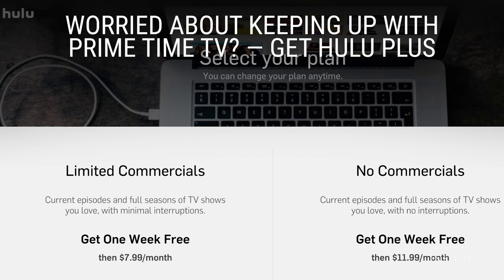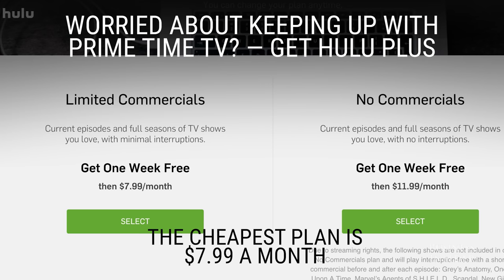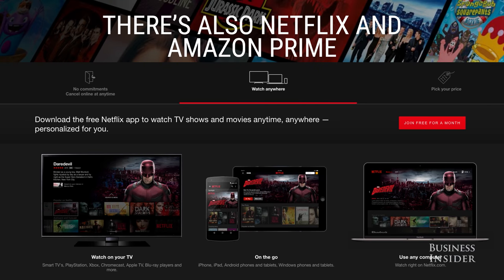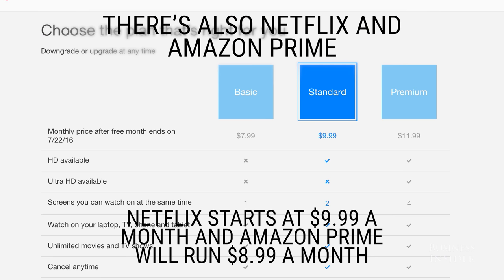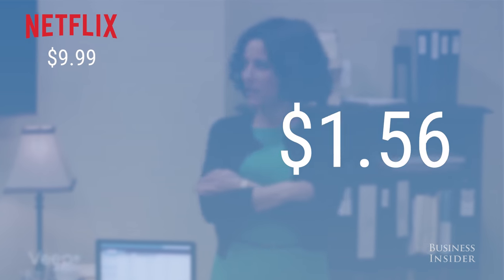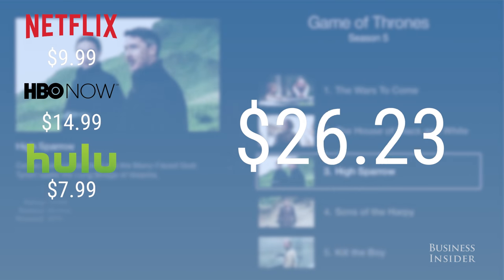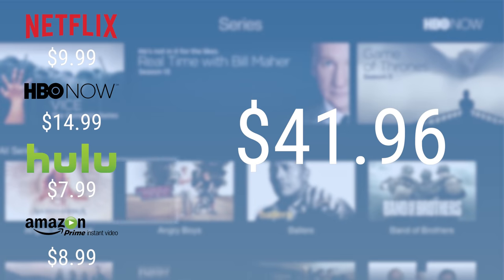If you're worried about keeping up with primetime TV, get Hulu Plus — the cheapest plan starts at $7.99 a month. And of course there's Netflix and Amazon Prime. Netflix can cost as little as $9.99 a month and Amazon Prime will run $8.99 a month. You can pick and choose which services are right for you, but even if you feel you need every single one, it will only cost you $41.96 a month.